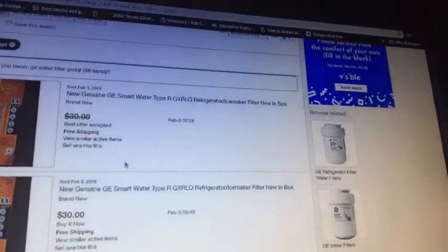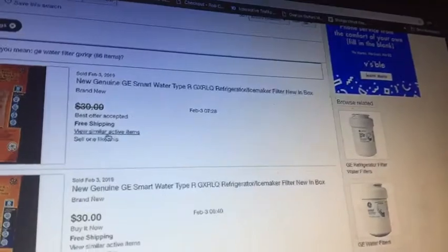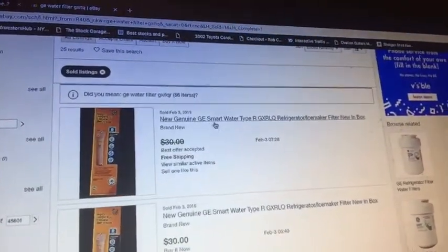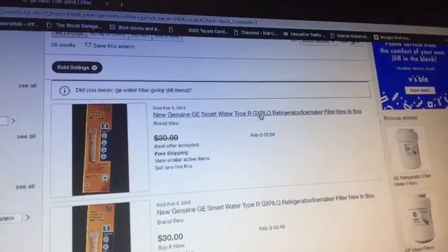I'm going to go to sold listings to see what it's actually selling for. This one right here is the same exact one — the new genuine GE SmartWater Type R, model GXRLQ. So that's what I'm talking about.